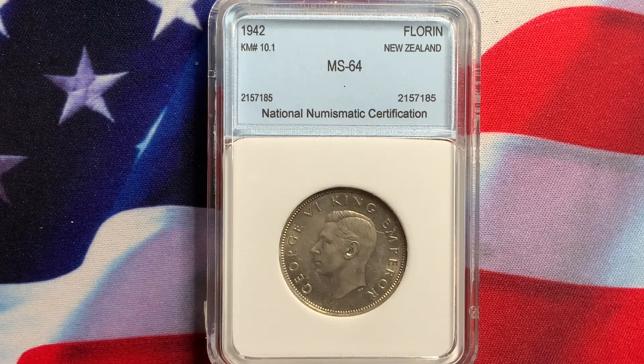What we have here today is a coin from New Zealand — this is a 1942 florin, graded NNC64. Anytime you have a certified coin, be sure you're buying the coin and not the slab. Be familiar with grading because some grading services are not as reliable as others.